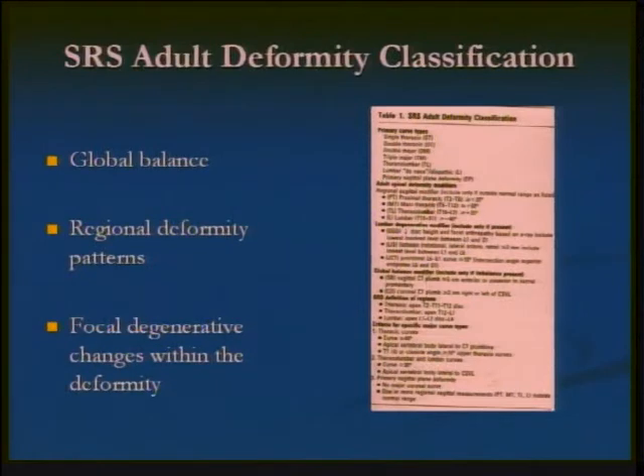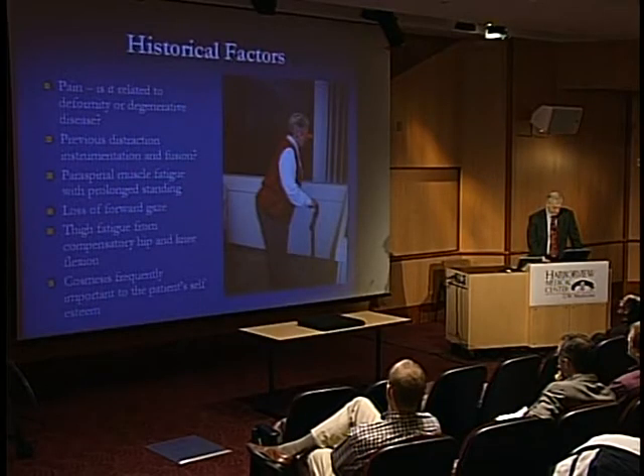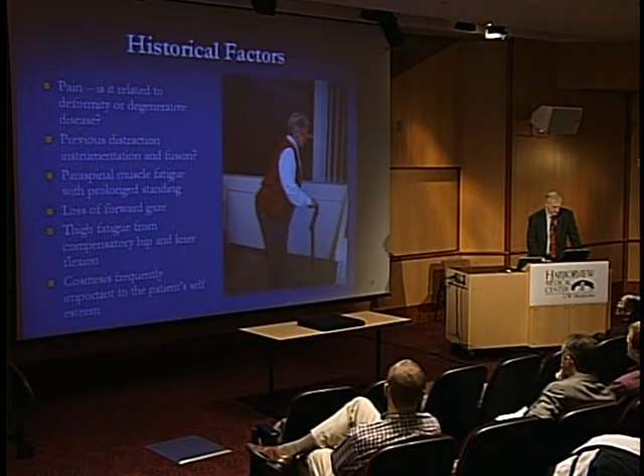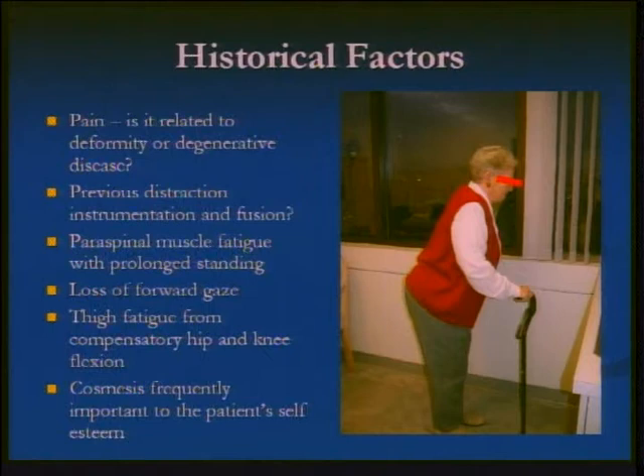The global balance is what I've been talking about. The regional deformities are the kyphosis or scoliosis that can occur in the thoracic or lumbar region, and often we have to add fractures as a very focal problem. Pain is certainly part of what brings patients into your office, and they are associated with this position. The question is why do they have the pain — it becomes part of a very complex formula.